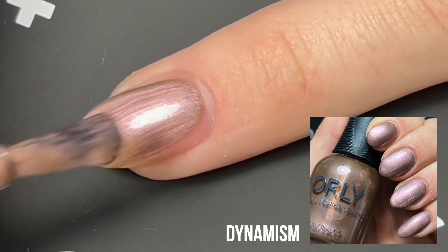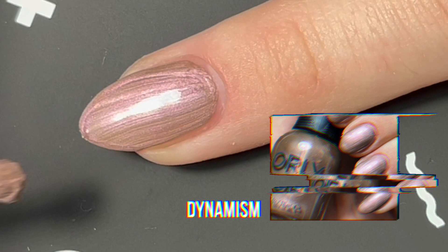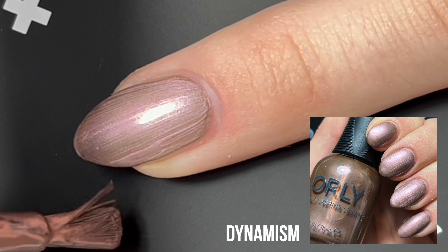Alright, and as with last time, I am starting off with Holotaco Peely Base. First off, we have the shade Dynamism — it is a steel-toned, pink-inspired shade. I really like this color.